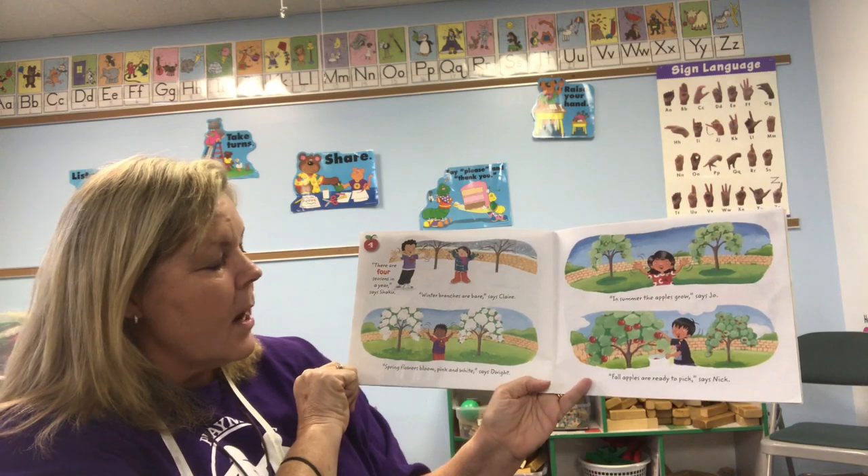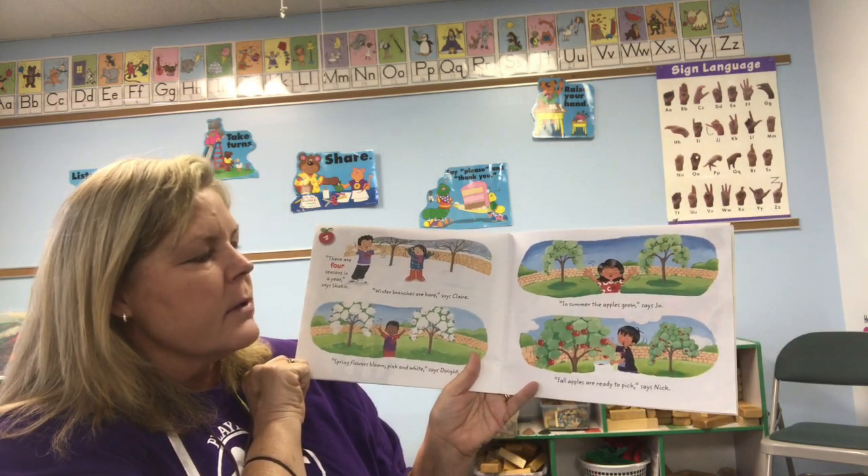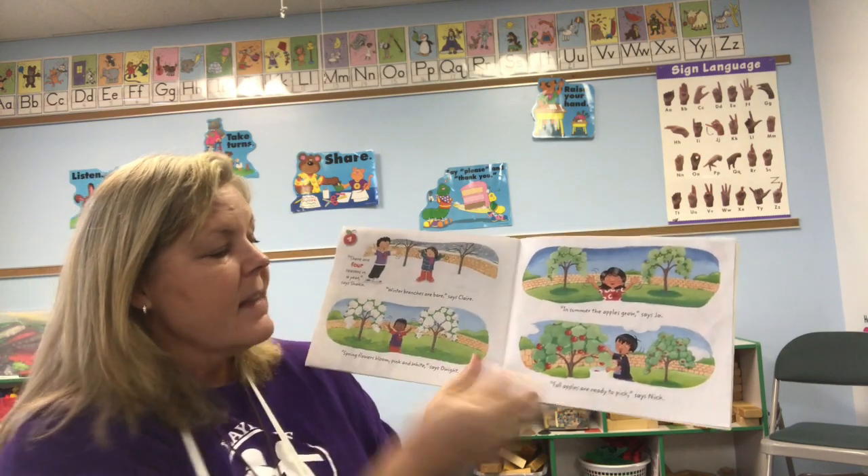'Winter: branches are bare,' says Claire. 'Spring: flowers bloom pink and white,' says Dwight. 'In summer the apples grow,' says Joe. 'Fall: apples are ready to pick,' said Nick.